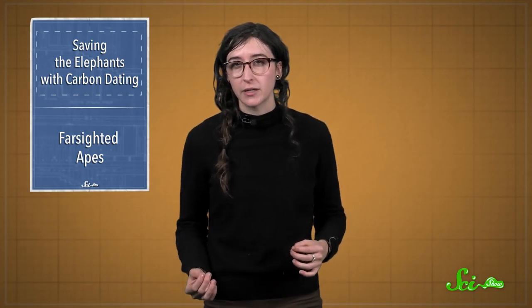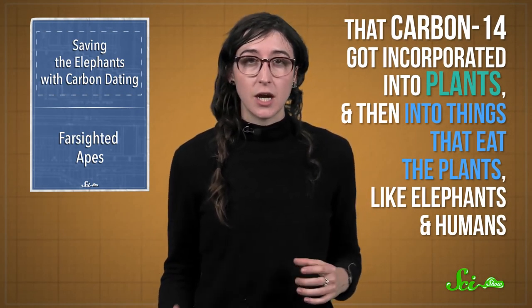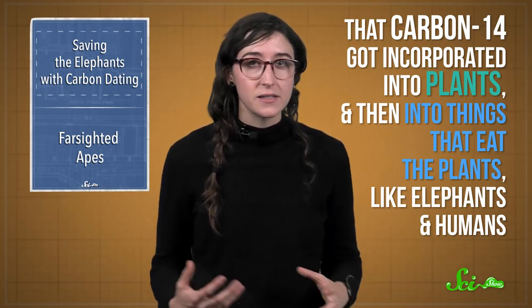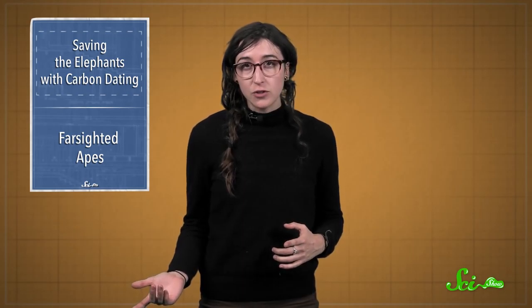See, atomic testing in the mid-20th century dumped a lot of a mildly radioactive form of carbon, called carbon-14, into our atmosphere. That carbon-14 got incorporated into plants, and then into things that eat the plants, like elephants and humans. And by measuring carbon-14 levels, researchers have a handy method to figure out the age of recent biological material.